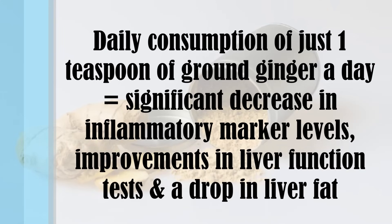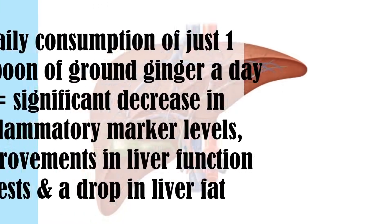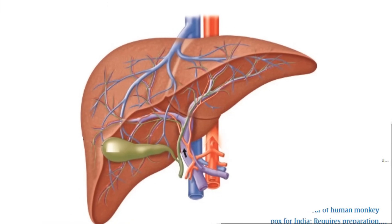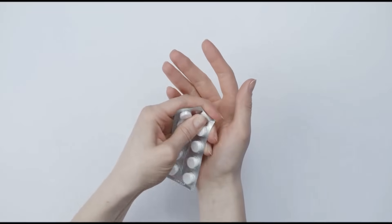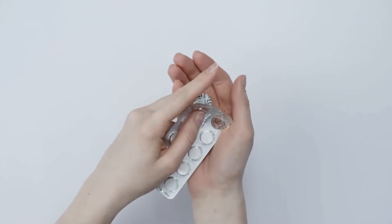Scientists found that daily consumption of just one teaspoon of ground ginger resulted in a significant decrease in inflammatory marker levels, improvements in liver function tests, and a drop in liver fat. As Dr. Greger mentioned, some of ginger's most impressive benefits may be its ability to fight pain. There have been eight randomized double-blind placebo-controlled trials of ginger for pain — covering migraines, painful period cramps, osteoarthritis, and irritable bowel. One remarkable review found that up to two grams of ginger a day, spread into two or three doses, was just as effective as non-steroidal anti-inflammatory drugs like ibuprofen against extreme pain like menstrual cramps.